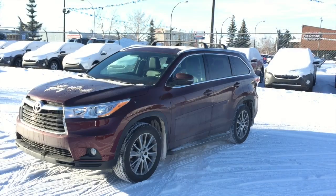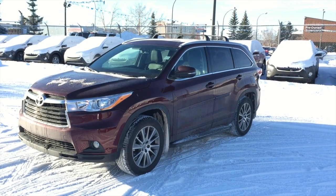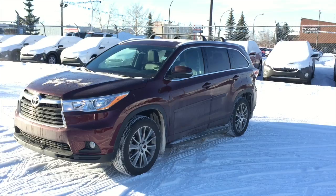Along with this video is a walk-around on the Highlander that you are interested in, but again just wanted to thank you very much for your inquiry. Have yourself a wonderful day Nicole and thanks for your time. And now a walk-around video on the 2015 Toyota Highlander XLE, Nicole.